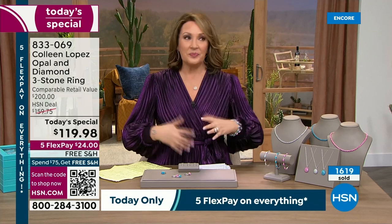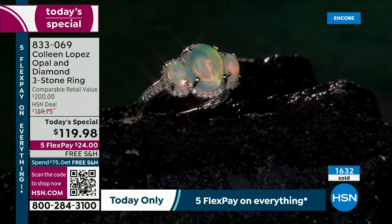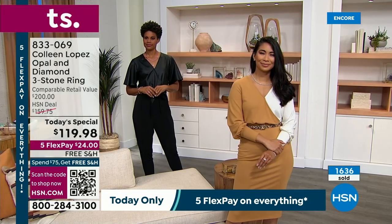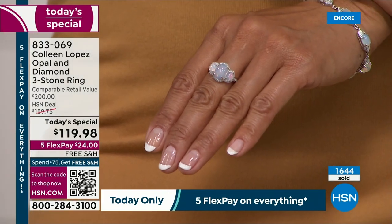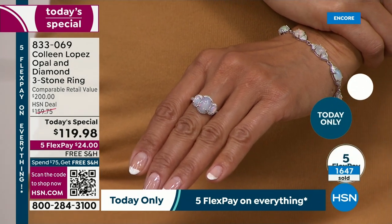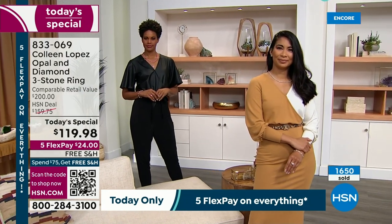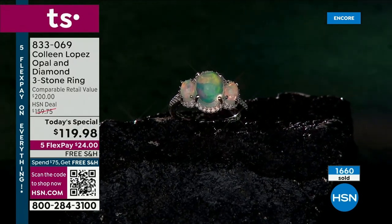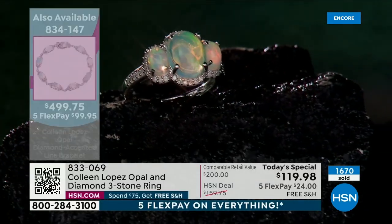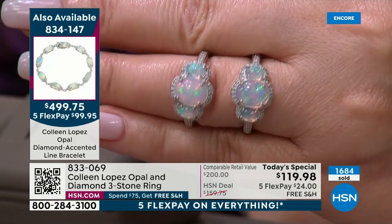Years ago we would show opal on HSN and they would look white — no flash, no play of color, no fireflies, no galaxy, nothing. It was just flat. Then in 2008, this new African discovery came to be. There is an area in Ethiopia called the Great Rift Valley, and it is world-renowned for this kind of quality material that is so fiery and so brilliant. Isn't it just beautiful? Look at these opals.